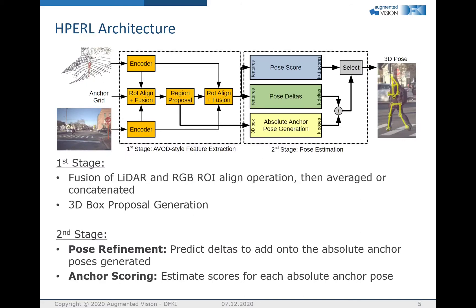In our approach, we first have an AVOD-like feature extractor, meaning we employ encoders on RGB and LiDAR separately, ROI align them, and fuse them with an average operation. We then apply a 3D region proposal network to obtain 3D proposals. Using these proposals, we ROI align again and fuse again to obtain the features for the second stage. The second stage predicts deltas which are added onto the anchor poses, placed in the scene using the 3D centers of the 3D box proposals. This allows for root-relative prediction, specifically useful in the autonomous driving domain.